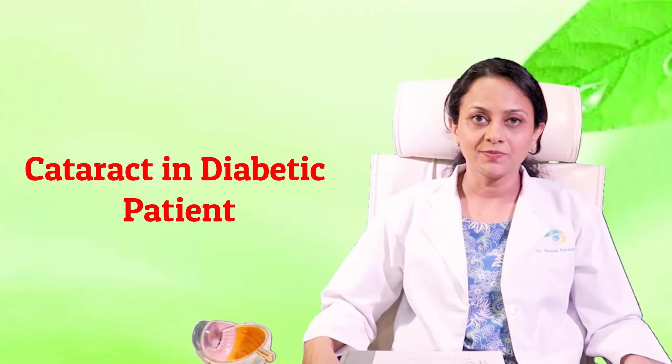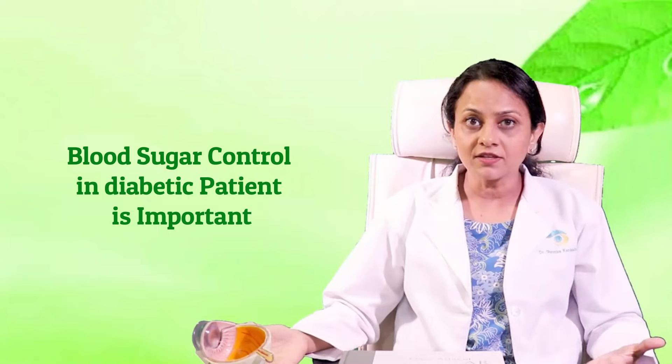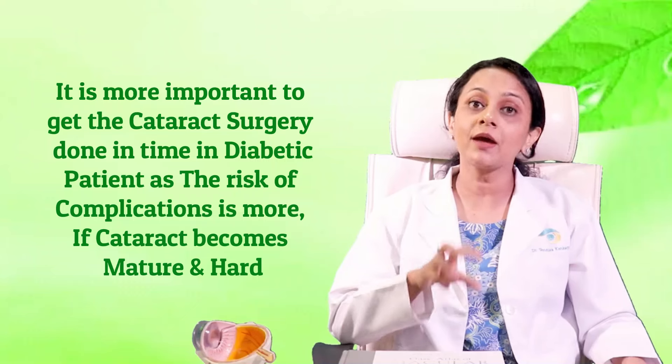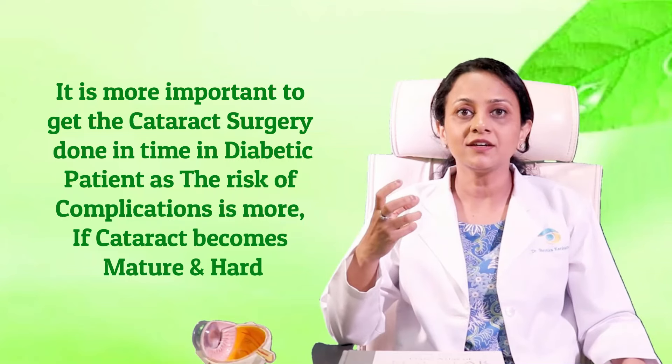Diabetic patients are very scared of getting cataract surgery done, and the most common question is: what if my blood sugars are uncontrolled? We need to control blood sugars with the help of the treating diabetologist and anesthetist during surgery. It is especially important in diabetic patients to get cataract surgery done in time, because cataract in diabetics occurs early in age and tends to become very hard and dense as time progresses.